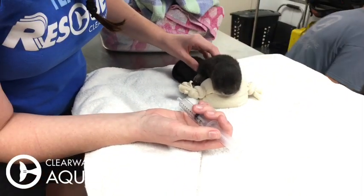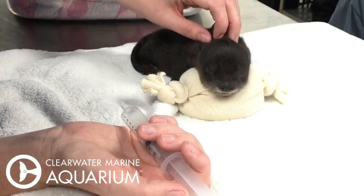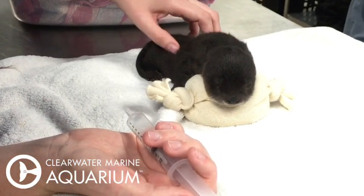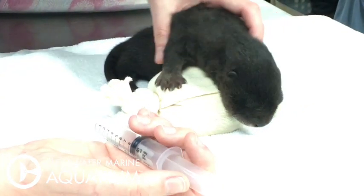Those are two otters that can't be released and they call Clearwater Marine Aquarium their forever home. She is as cute as Petunia, there is no doubt. She got some of that hydration in — she can roll over a little bit.